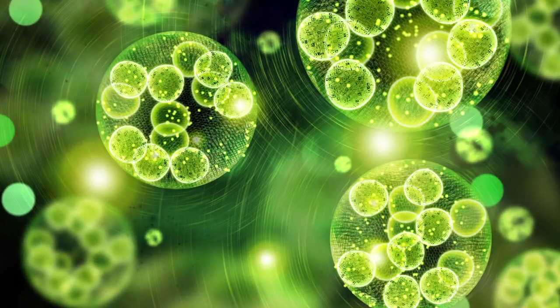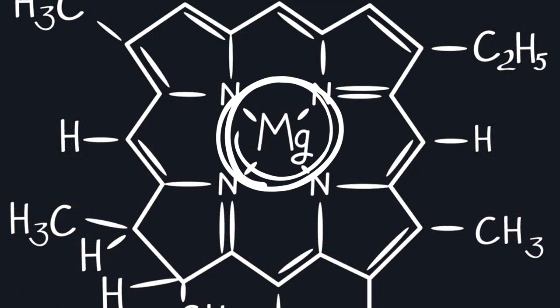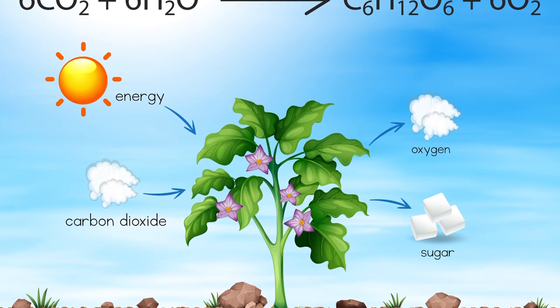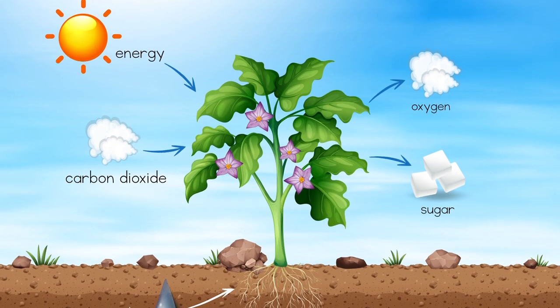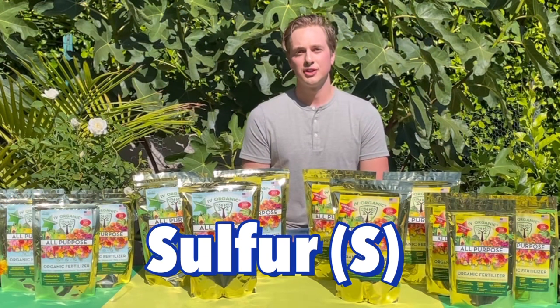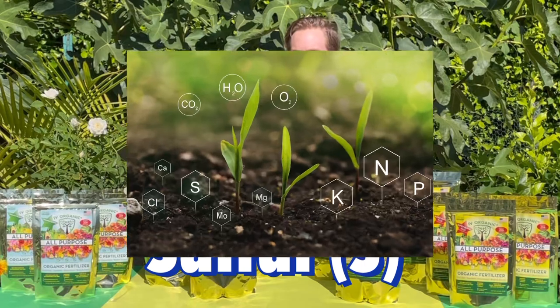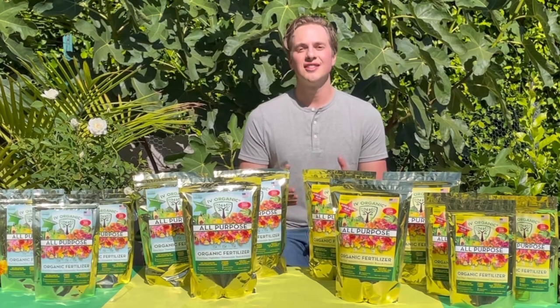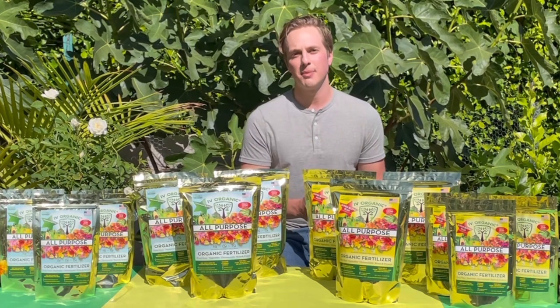Magnesium helps make up the heart of the chlorophyll molecule, which is responsible for photosynthesis, the process by which plants convert water and carbon dioxide using light energy from the sun into sugar molecules. Sulfur helps turn those pale green plants into that beautiful dark rich green color we all love to see and is necessary to optimize the plant's metabolic processes.